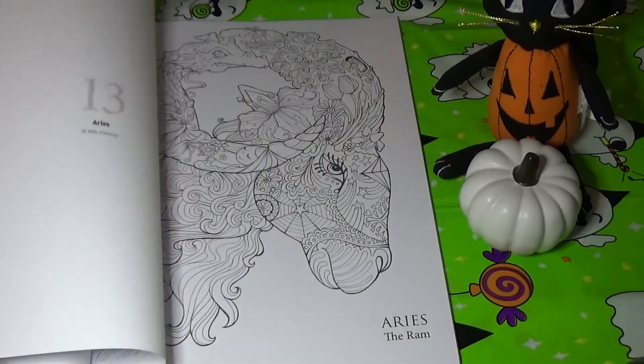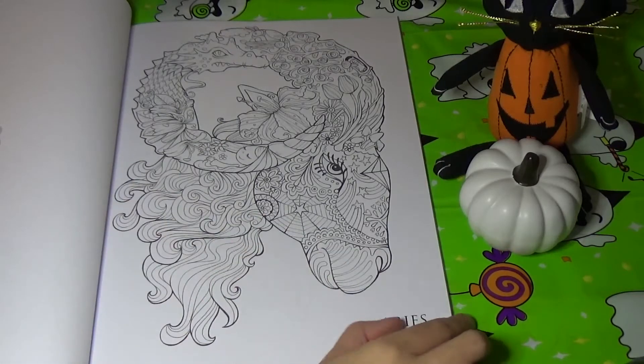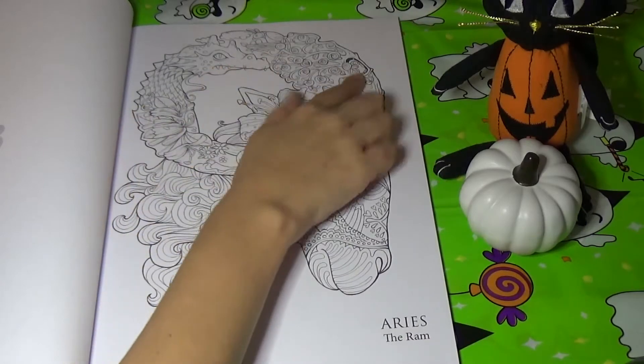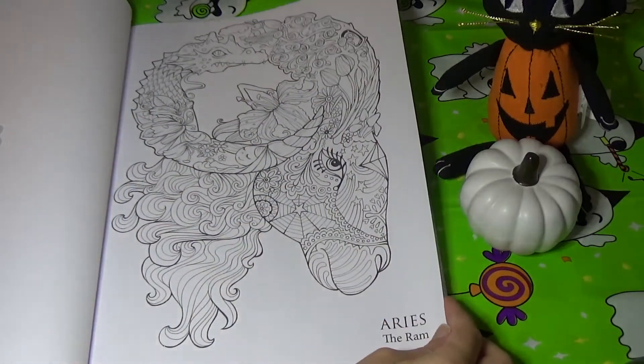And now we move on to Kelly O'Gorman's designs. This is Aries the ram, and this has got all kinds of different things in it. There's a dragon here, I see an owl there, there's a girl sleeping, spider webs, stars.